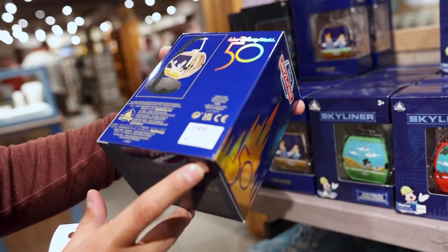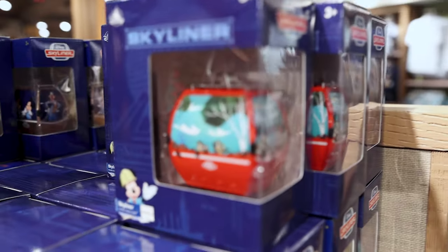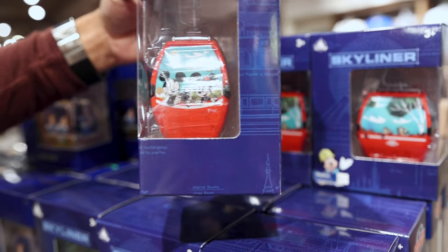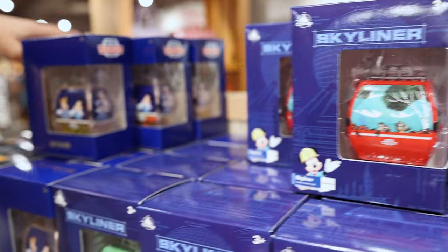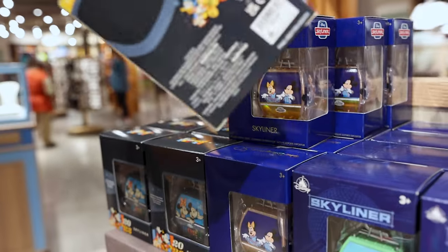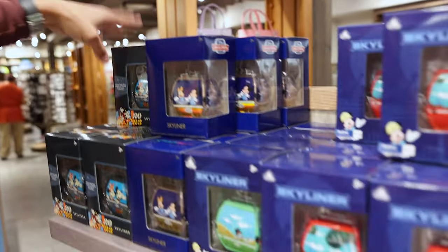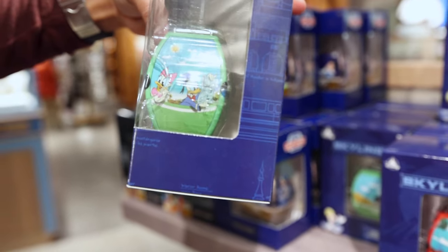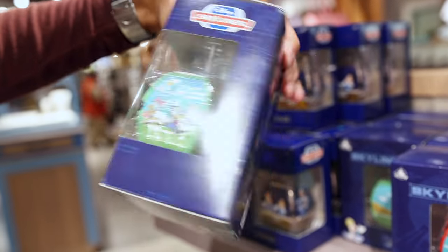They have other classic Skyliner designs — Mickey and friends — as well as the 2023 one. I've seen in other resorts where they have the actual designs wrapped on the gondolas. Oh wait — is that Scrooge and Donald Duck? Scrooge and Donald Duck — and Daisy. So cute.